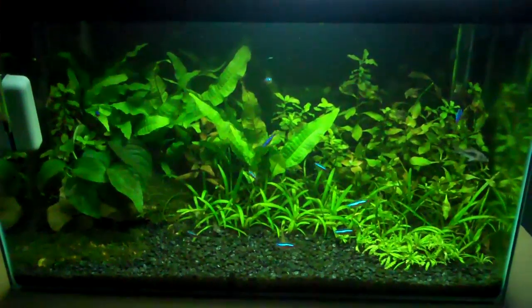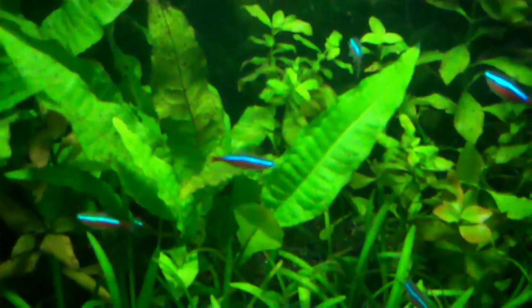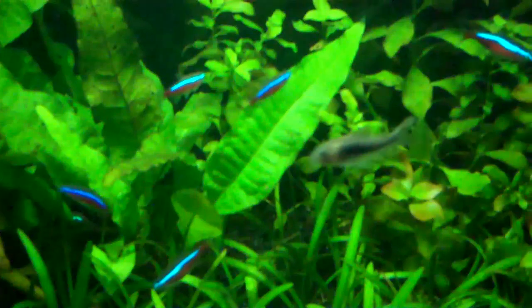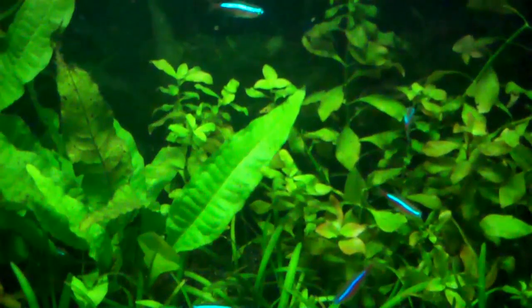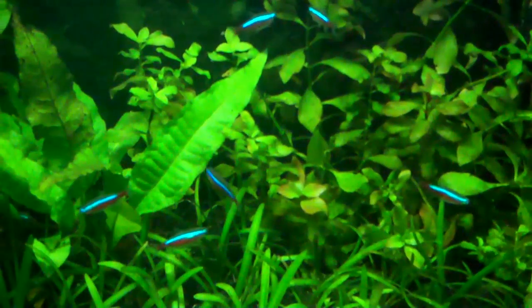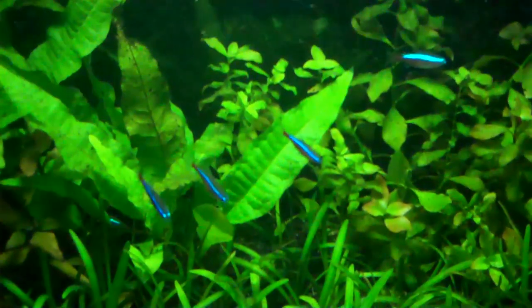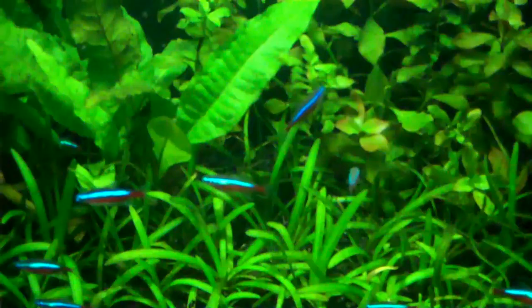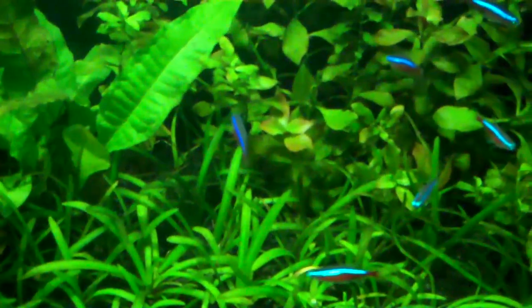First of all I'm going to start off with a nice example and that's Cardinal Tetras. You'll notice that they've got a bright blue stripe and a bright red stripe running the full length of the body. In a natural environment in the Amazon River and streams that lead to the Amazon, the water visibility is very bad — there's lots of silt suspended in the water, lots of mud and dirt.